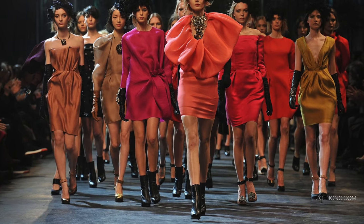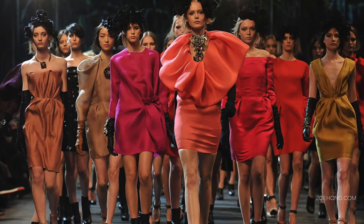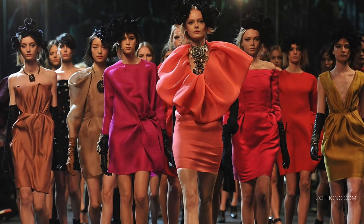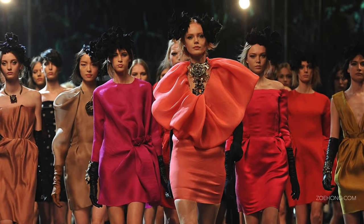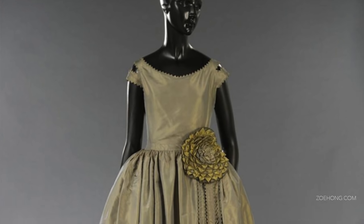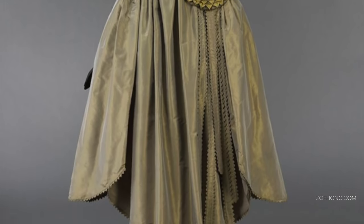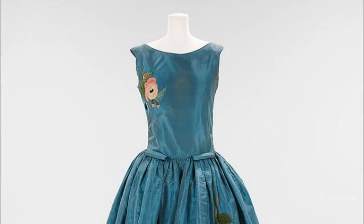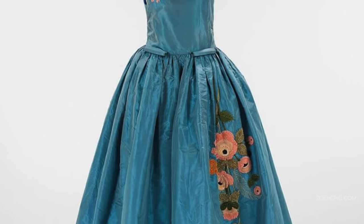Let's talk about Lânvin's aesthetic and house codes. I'd say that Lânvin's house aesthetic can be summed up in one word: romantic. A sweet lusciousness, sumptuous materials, rich feminine details, all with a romantic air. Now let's touch on some of the specific house codes that help build this romantic aesthetic.